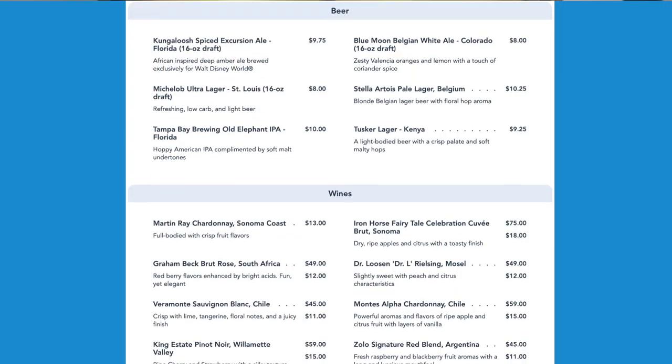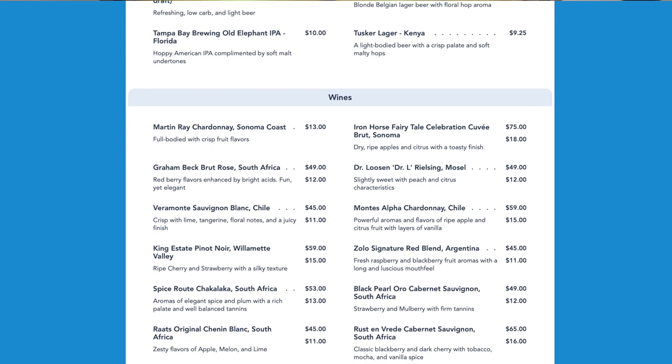Skipper Canteen is in Adventureland at Magic Kingdom. We've never eaten there before. I'm excited because, number one, it's not your average fare — it's very unique and different. And number two, the Skippers are the actual waiters and wait staff. I love the Jungle Cruise. I'm the one cackling at every joke they make.